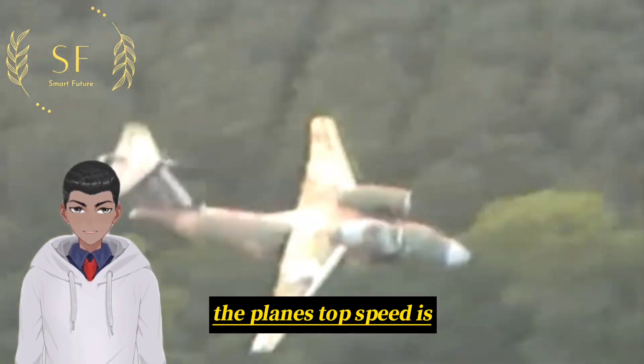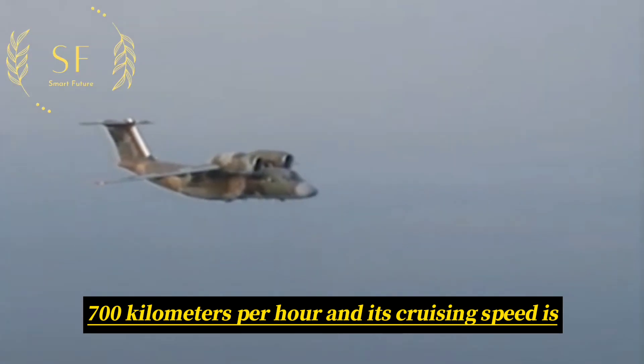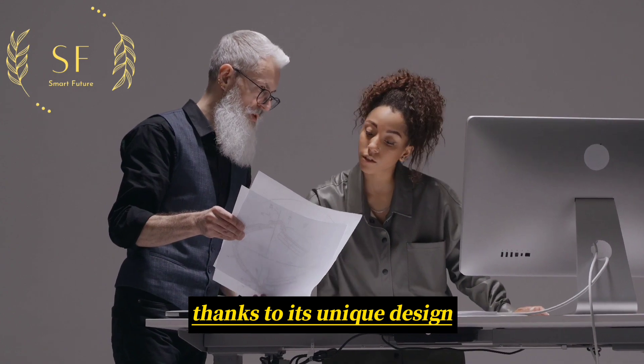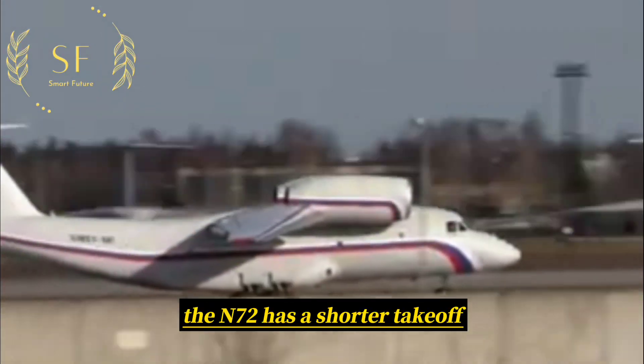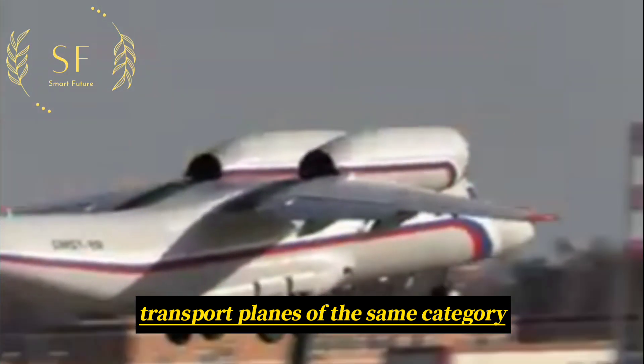The plane's top speed is 700 km per hour, and its cruising speed is 600 km per hour. Thanks to its unique design, the N-72 has a shorter takeoff and landing distance than conventional transport planes of the same category.